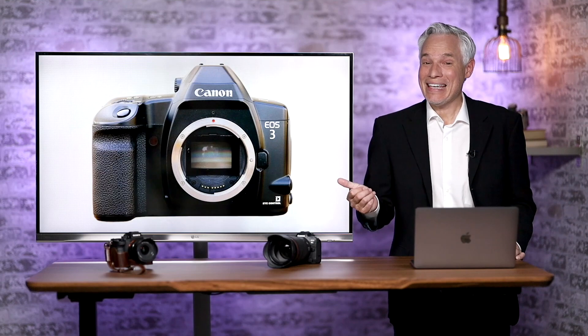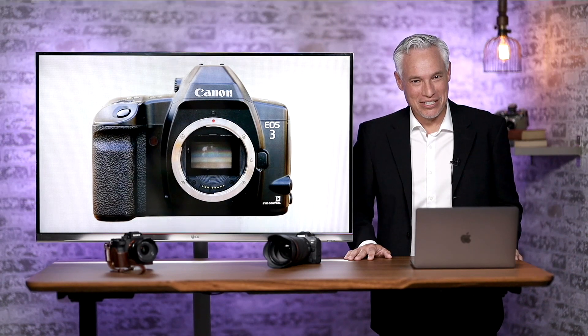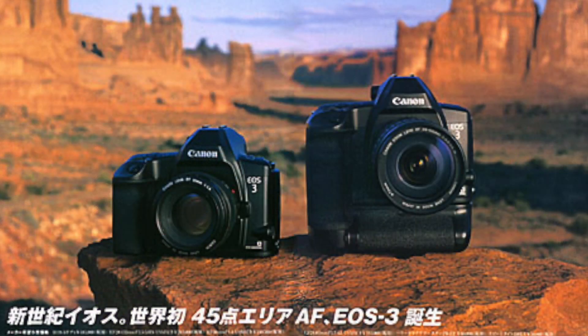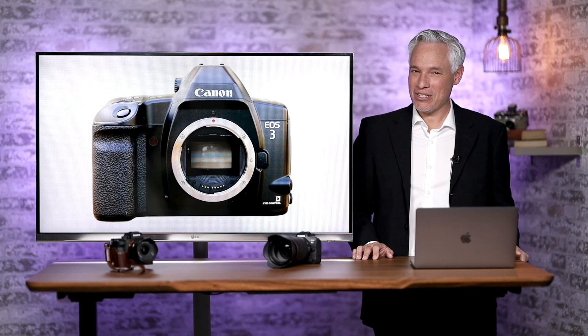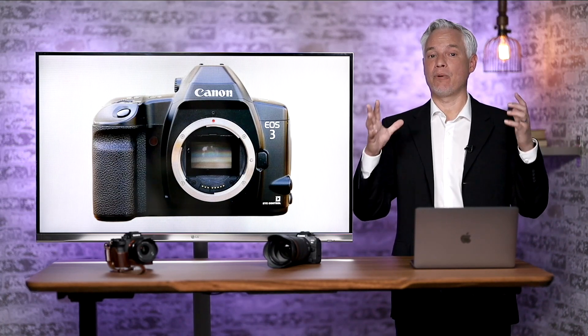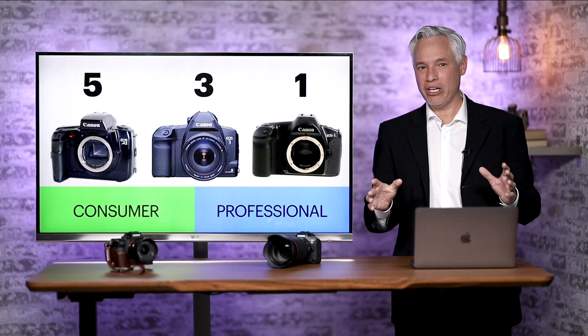Now for a brief history lesson. This is the Canon EOS 3. It was launched in 1998, and I still remember where I was when it was launched, because I was a Canon shooter with the Canon Elan IIe film camera. One of my office mates bought this EOS 3, and I was so jealous, because it had an amazing seven frames per second. But most notably, it had 45 autofocus points, which was unheard of — too many to select with a thumbstick. So they built in eye-detect autofocus, and it actually worked okay. The EOS 3 took features from the lower-end EOS 5 but added features from the top-end professional-grade EOS 1.